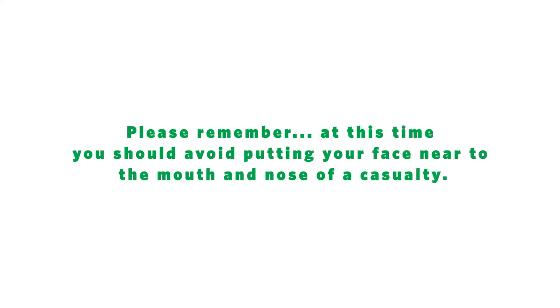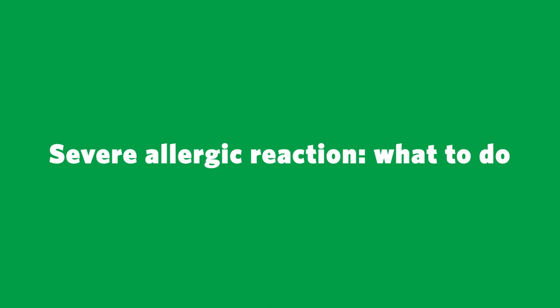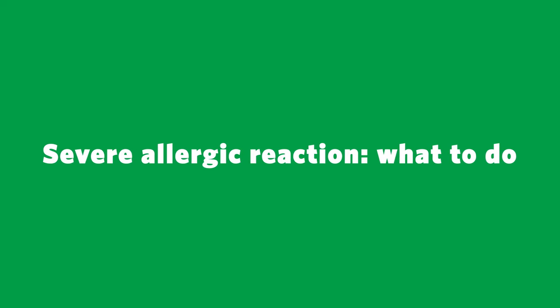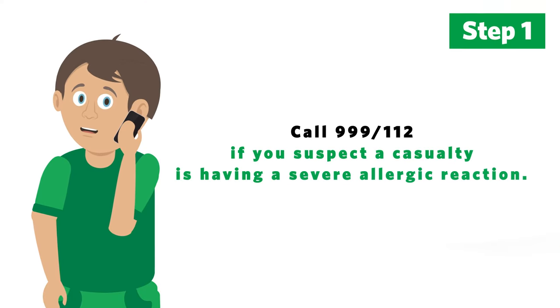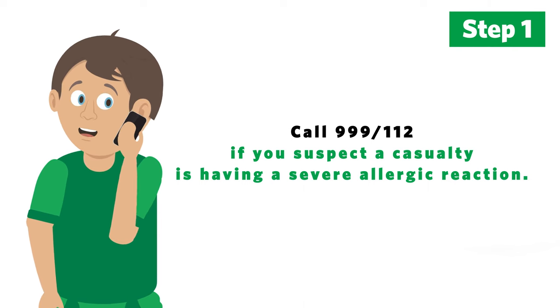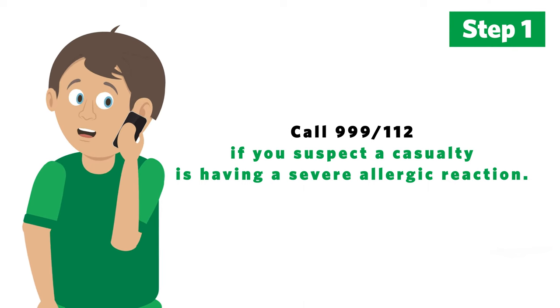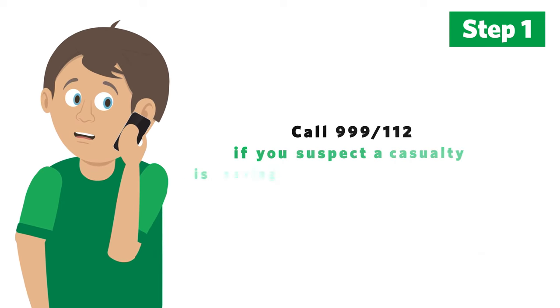Please remember at this time you should avoid putting your face near to the mouth and nose of the casualty. This video will demonstrate the first eight steps you should take to help a casualty who is having a severe allergic reaction. If you suspect a casualty is having a severe allergic reaction, it's a life-threatening condition so you must call 999 or 112 immediately for help. Tell them you suspect the casualty is having an allergic reaction.